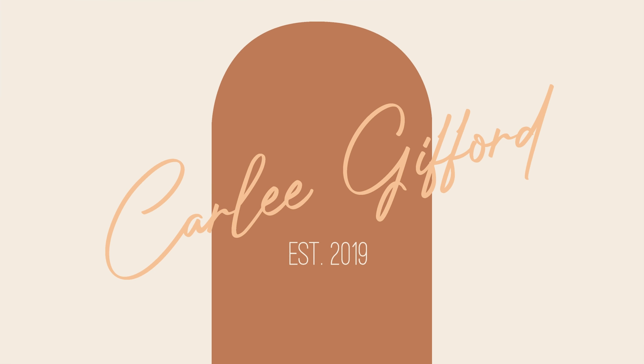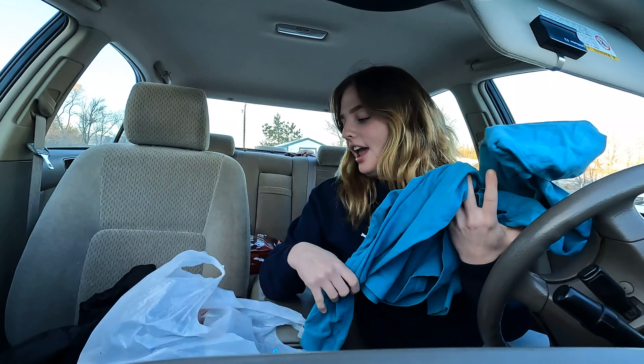I spent some more money. What's that dude? Welcome back to my channel guys. So I did some more thrifting, and this is my Goodwill haul.